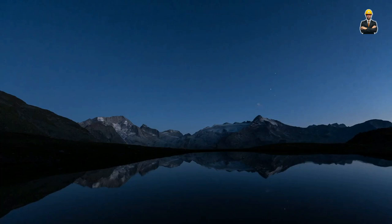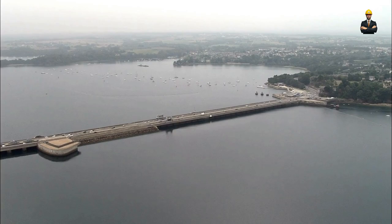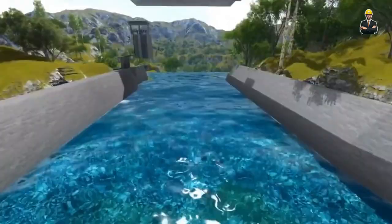The future of tidal power is bright. Imagine vast tidal barrages along strategic coastlines, generating clean electricity for millions of people. Smaller-scale tidal turbines could power remote communities and islands, providing them with energy independence.